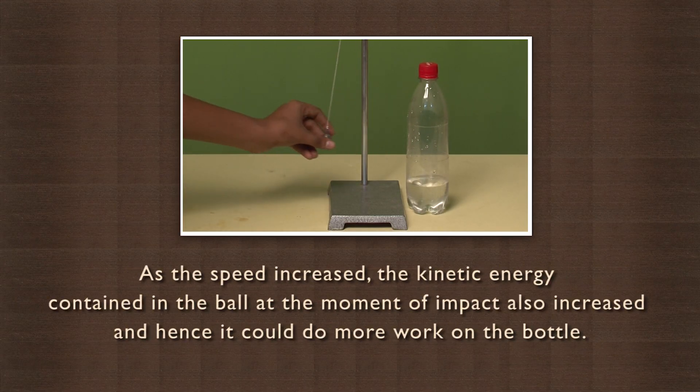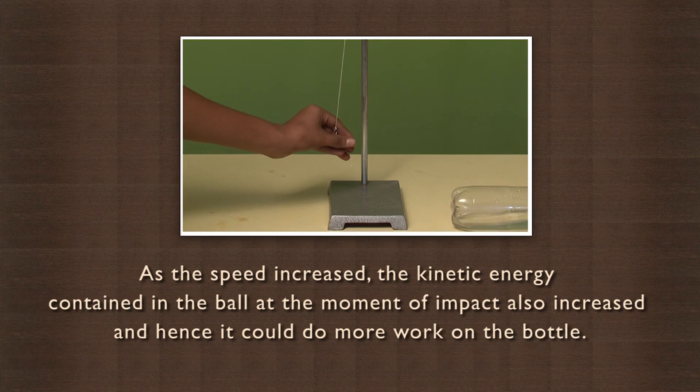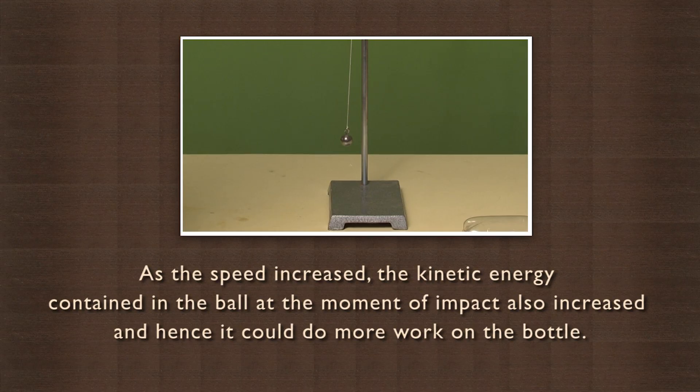As the speed increased, the kinetic energy contained in the ball at the moment of impact also increased, and hence it could do more work on the bottle. In a wrecking ball, a really heavy ball is used that can accelerate more and can pack very high kinetic energy. The wall being stationary and fixed cannot move, and hence it breaks apart as it gains a huge amount of energy in a very short time, which it cannot transfer or convert to anything else.